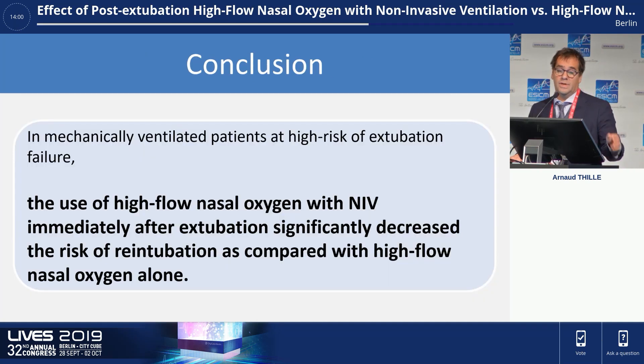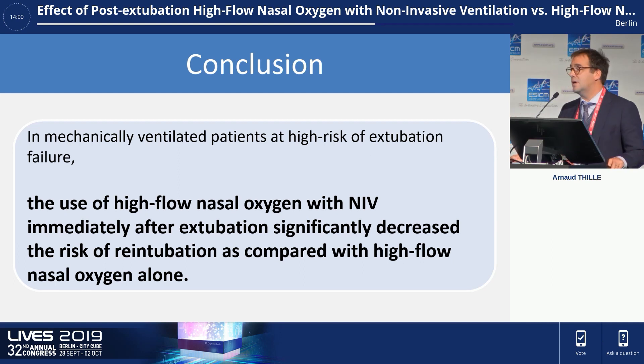In conclusion, in mechanically ventilated patients at high risk of re-intubation, the use of high-flow nasal oxygen with NIV applied immediately after extubation as a prophylactic measure significantly decreased the risk of re-intubation as compared with high-flow nasal oxygen alone. Thank you.